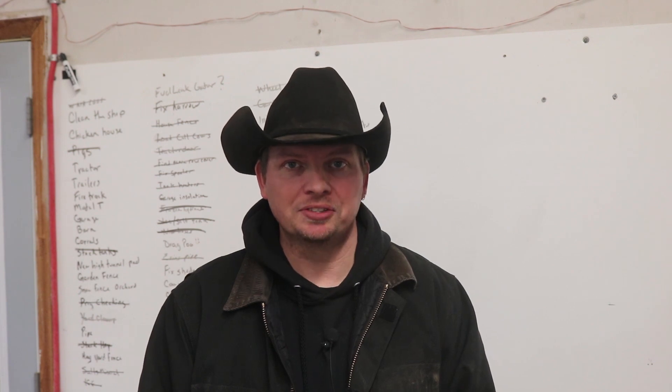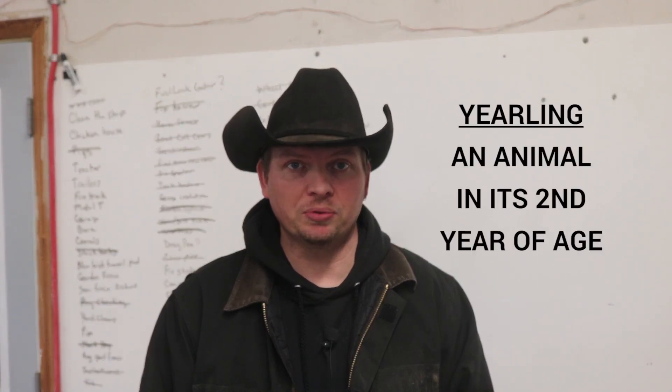Behind me is the project list - it is a list that is ever growing of things that need done around here. Today we are going to totally ignore it and work with our yearling cows. We have steers and heifers together right now and we need to sort them off because the heifers need their bangs vaccination.